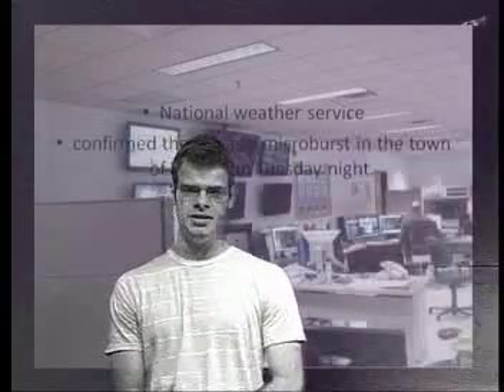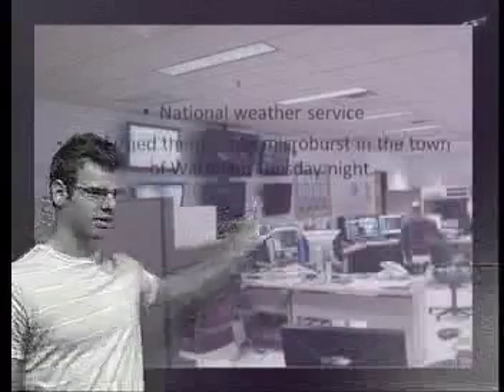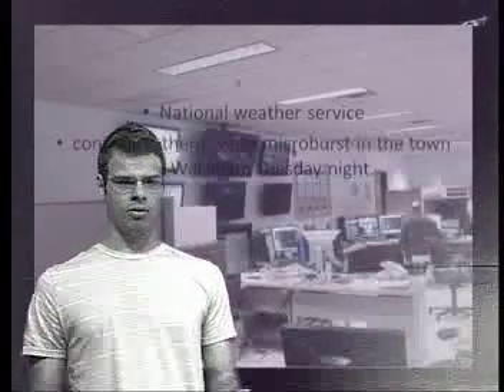Student meteorologist Tyler Simpson with the big news in the weather world. The National Weather Service confirmed a microburst in the town of Wareham on Tuesday night. The picture in the background is actually from the National Weather Service Taunton — a picture I took when I went there during the Blue Hills Weather Observatory workshop.